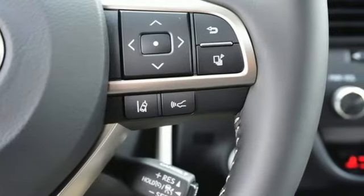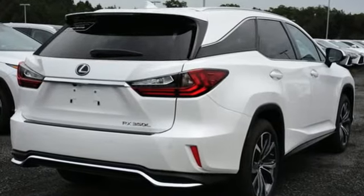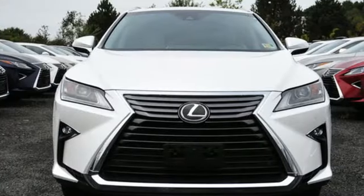Subscription-free traffic and weather eliminates surprises along the way. The bold, aggressive look screams for adventure. Are you ready to answer the call?